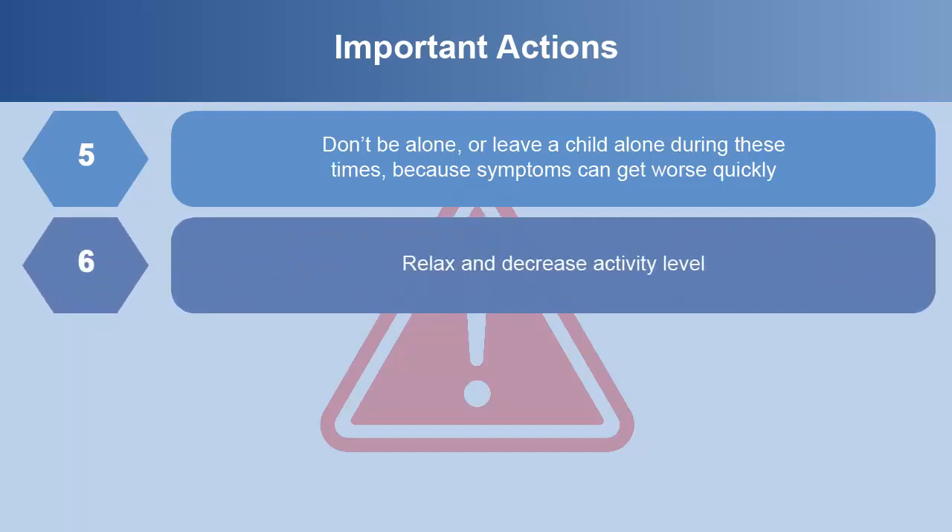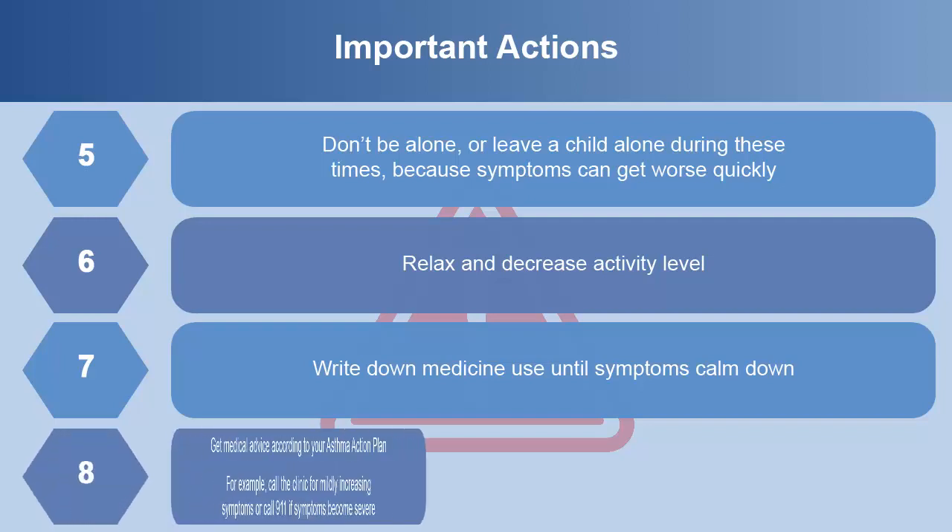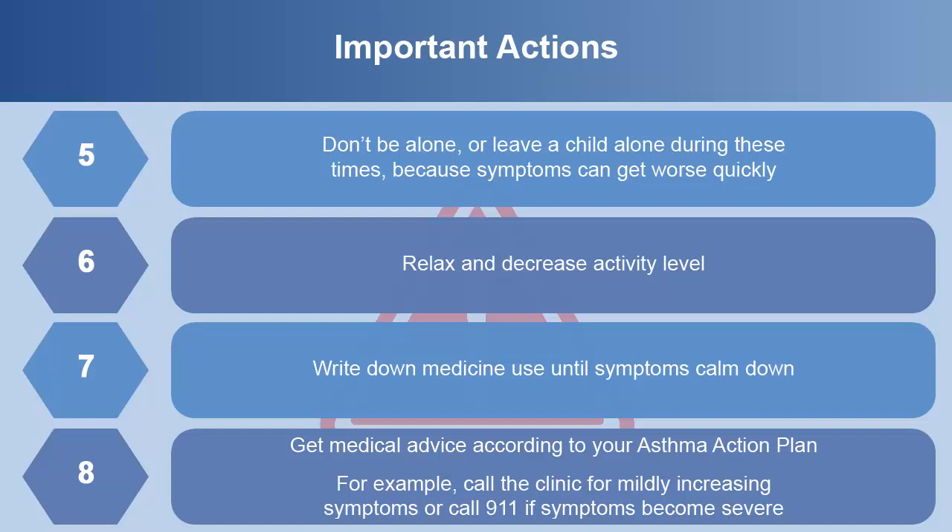Relax and decrease activity level. Write down medicine use until symptoms calm down. Get medical advice according to your asthma action plan — for example, call the clinic for mildly increasing symptoms, or call 911 if symptoms become severe.